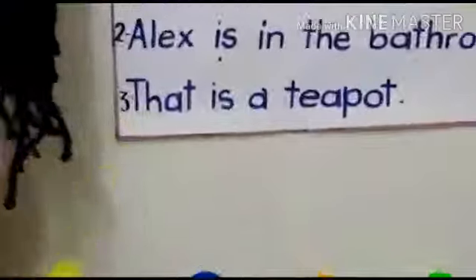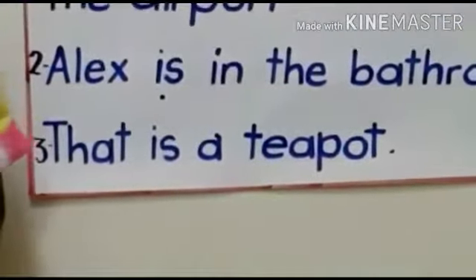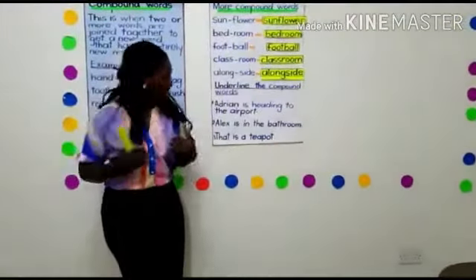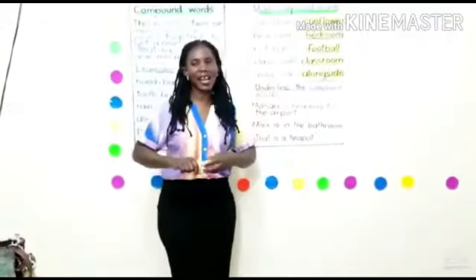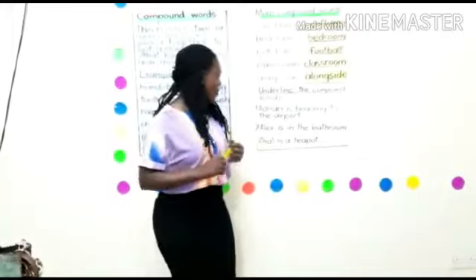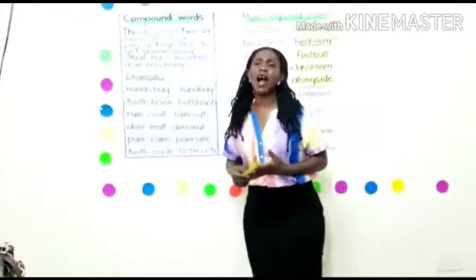That is a teapot. All of us, give me the compound word in that sentence — it is teapot. So those are some of the compound words that we have today. Thank you very much.